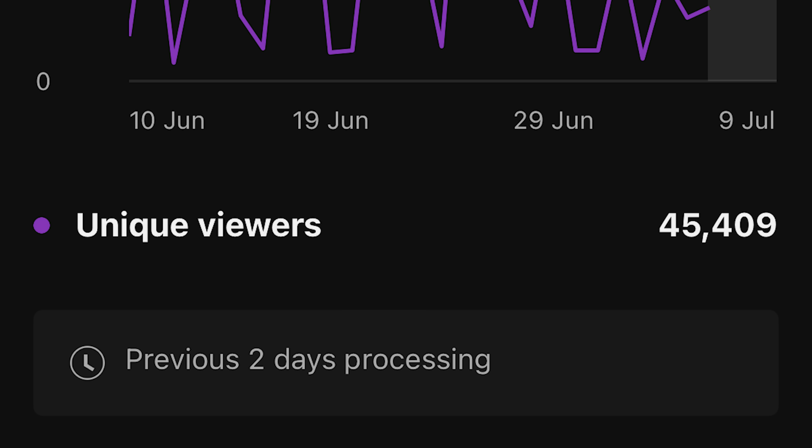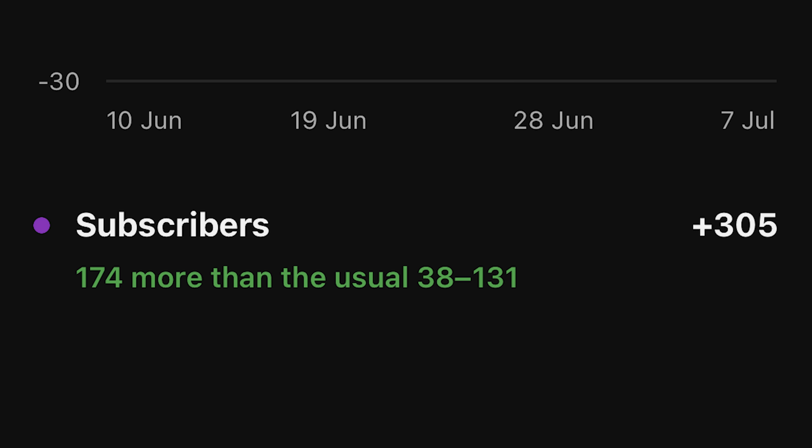Just before we begin, I'd just like to say we were looking through my video analytics this morning. We've got over 45,000 unique viewers but only 305 subscribers. It is free to subscribe to the channel - all it does is put my videos into your YouTube recommendations. If this is the type of content you do like, just hit that subscribe button. It is completely free.